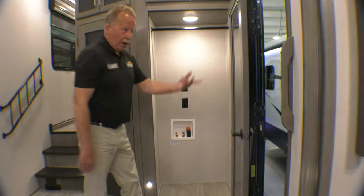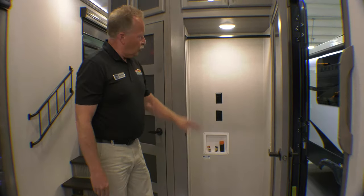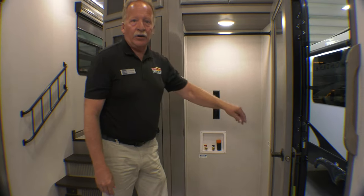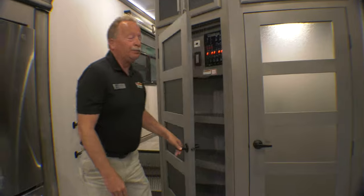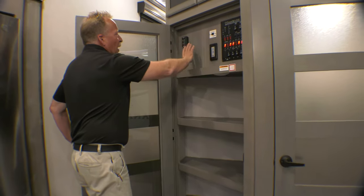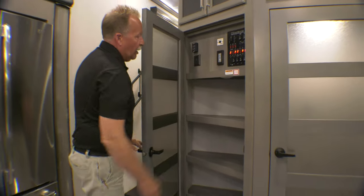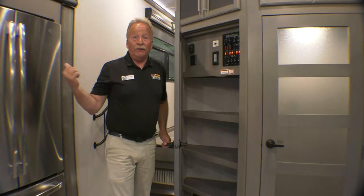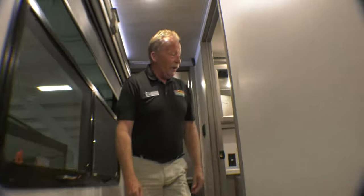Look at this — laundry facilities right inside the door, not up in the bedroom running all night long. You can put your laundry right here, set it on, and let it be ready for you when you get up in the morning. Here's your control panel — easy access, good eye level. You also have some shelving right here that could act as a pantry if you wanted. Storage up here, storage up here, and look at the hand railing already in place on the steps.